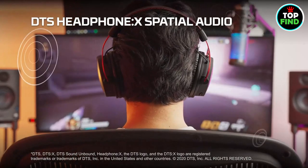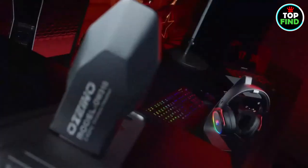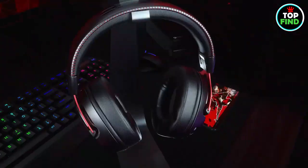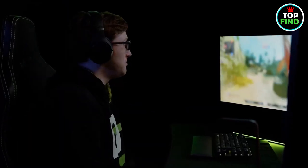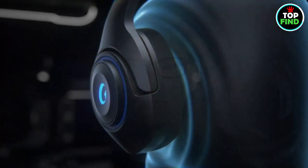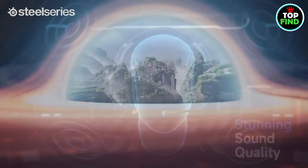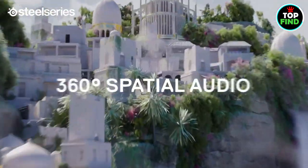Hey gamers, brace yourselves for an epic gaming upgrade with the latest in wireless headset wonders. Our video unveils the ultimate gaming sidekick, redefining immersion like never before. Picture a world where wires are history, and each virtual step feels unbelievably real.